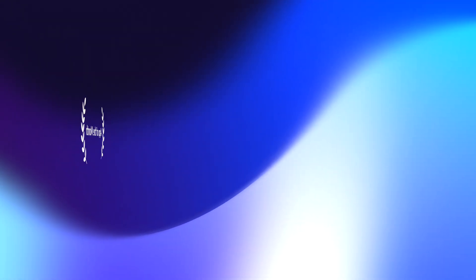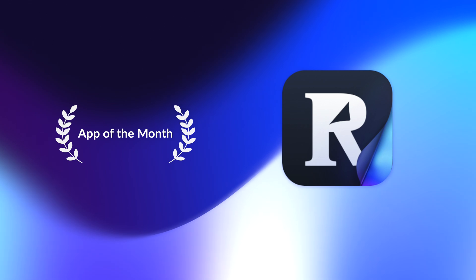After trying dozens of solutions over the years, I finally found it — the one app that transforms how I process digital information. It's April 2025, and the app of the month is Readwise Reader. But here's what I didn't expect: the most powerful feature of Readwise Reader is one of its most basic, and it might transform how you think about digital reading.